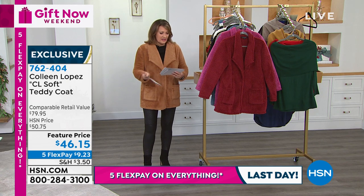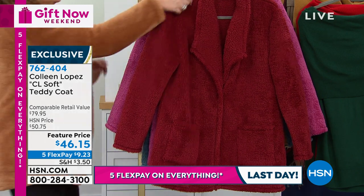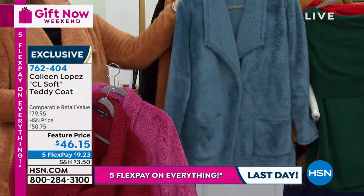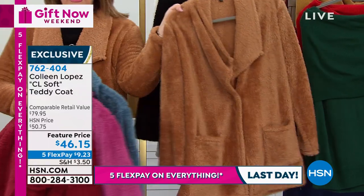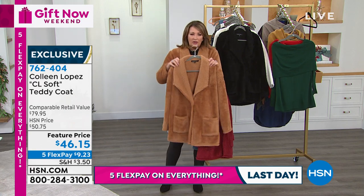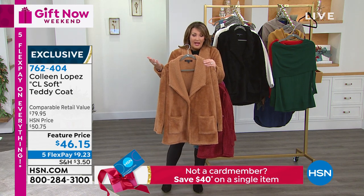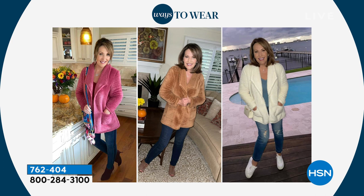We also have the burgundy, the red violet — a gorgeous pink — and the blue stone, which is a dusty blue, so great with denim. Then the tan I have on — the classic teddy coat color. We also have it in black and ivory. And there you can see that beautiful pink, which we call red violet, classic tan in the middle. It's fun over everything — leggings, jumpsuits, with your jeans. Every girl needs at least one good teddy coat.